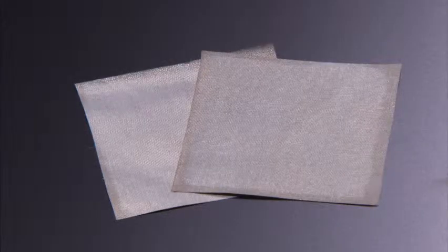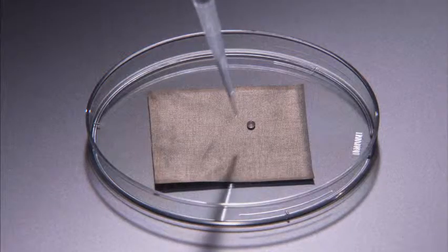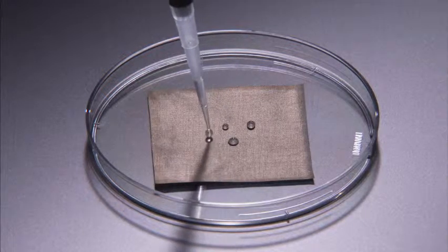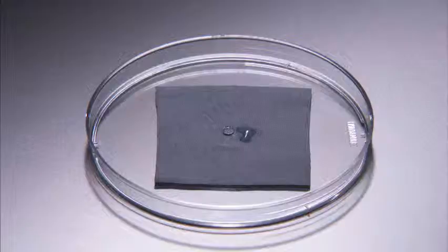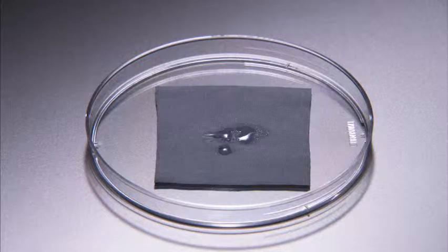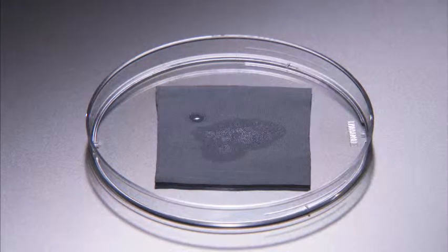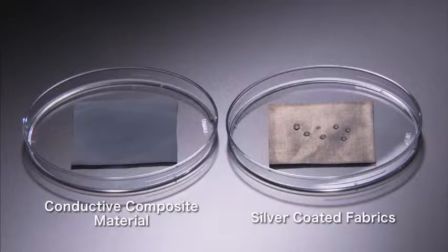A similar material that has already been used for this purpose consists of nylon coated with silver. However, this material is rather stiff and water repellent, making it unsuitable for use in underclothes in contact with the skin. On the other hand, our conductive composite material is both supple and moisture absorbent. This means it is comfortable to wear and can pick up electrical signals from the heart more stably.